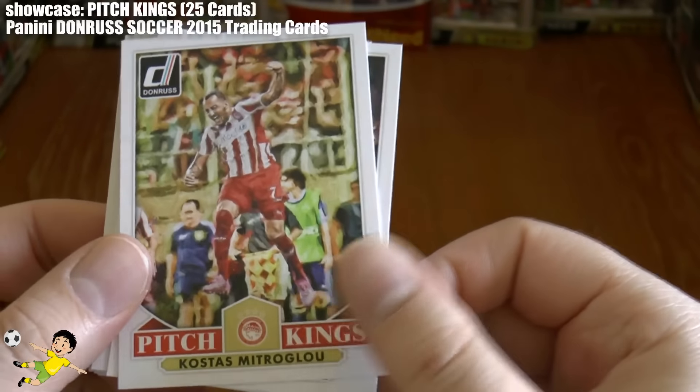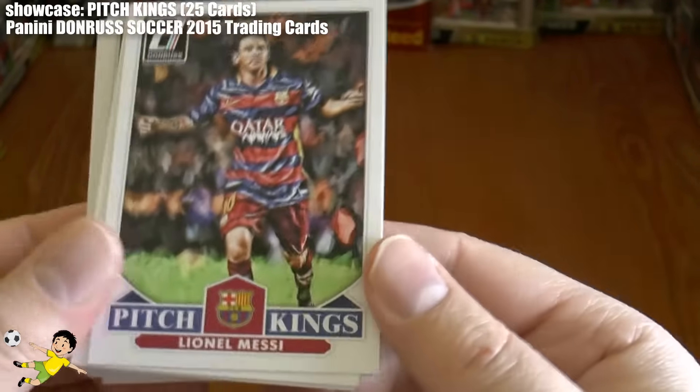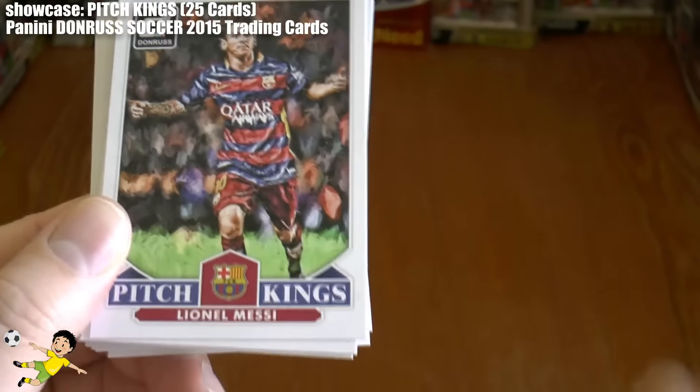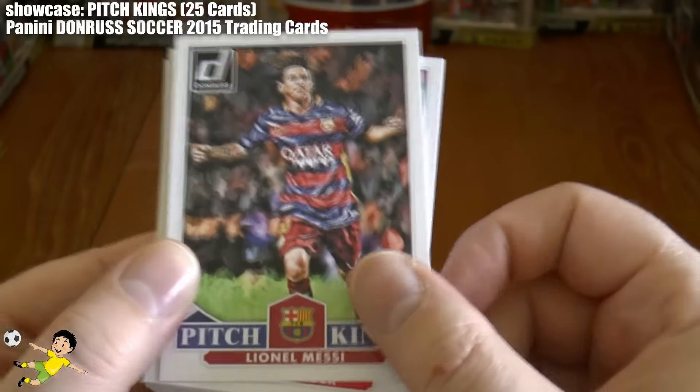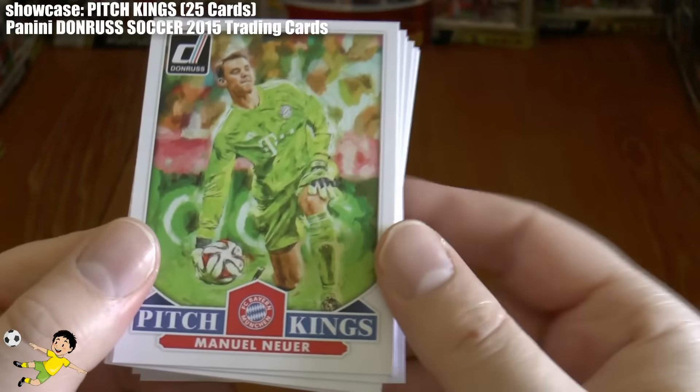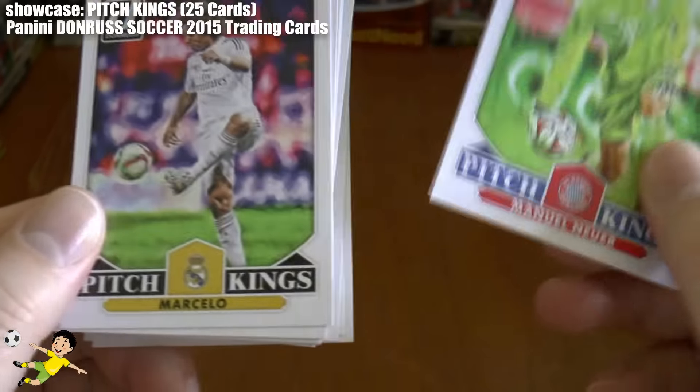Then we have Mitroglou of Olympiakos. And there's another Pitch King — that's a really cool card of Lionel Messi of Barcelona. Then you have another keeper in Manuel Neuer of Bayern Munich.